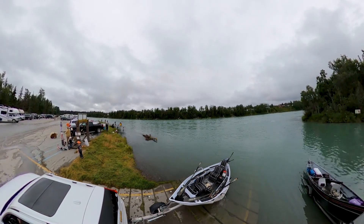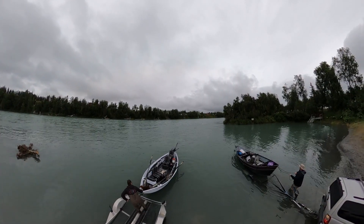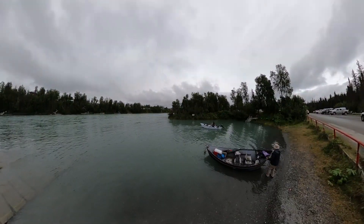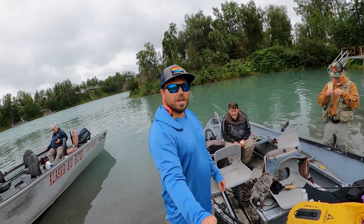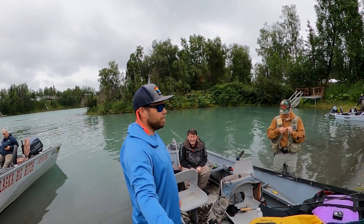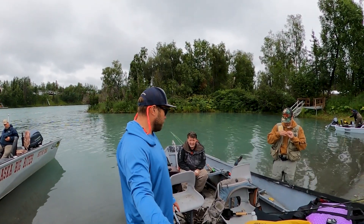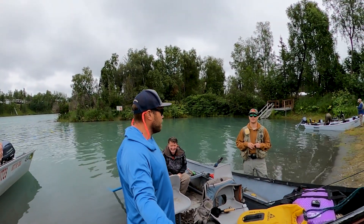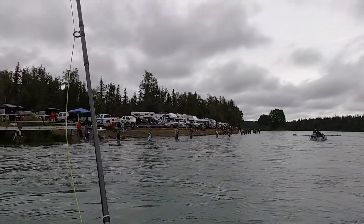It's Nick here with Will and Brett. I'm going to float the Kenai today, going from Centennial Park down to Eagle Rock. We're using the Spenard drift boats. I didn't even realize all these people were right here — combat fishing at its finest.